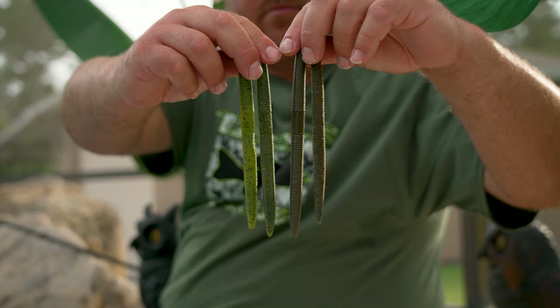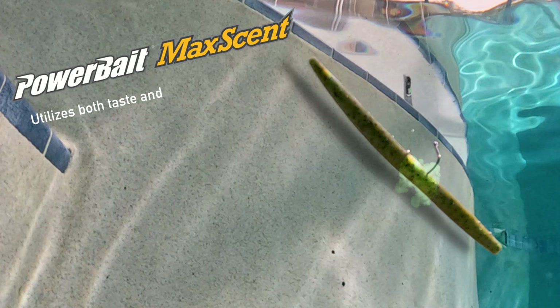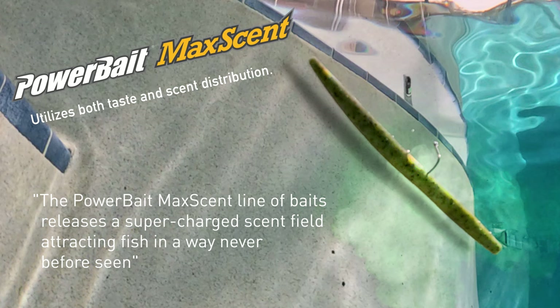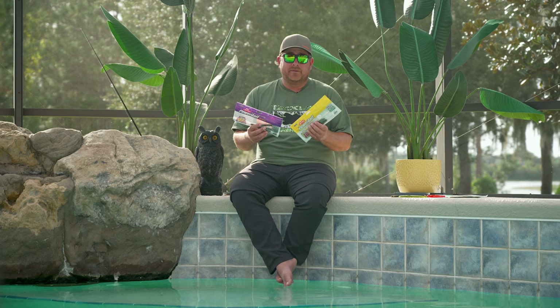First off, you have Power Bait — the fish has to eat it to taste it, and then they hang on to it for much longer than a lot of other worms. Then you have Maxent, which is scent dispersion: when you throw it out and let that worm soak, scent is actually coming off of it to attract the fish. Then they eat it, taste it, and end up swallowing it — very different from other stick baits on the market that don't have any scent.